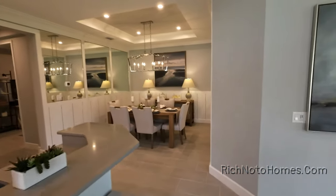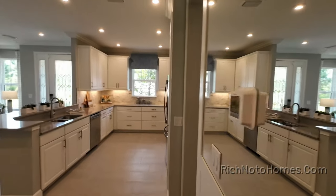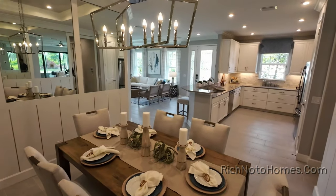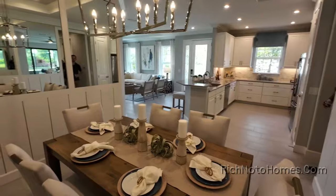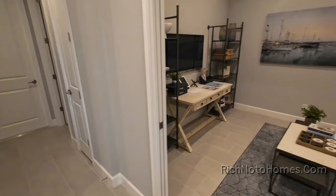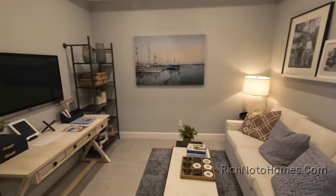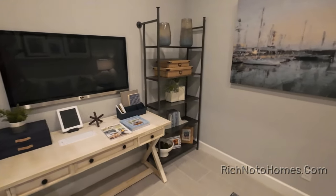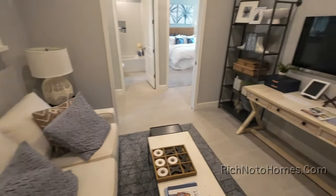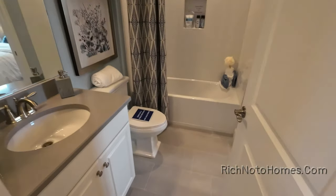Kitchen and dining room. So this is a flex room, which could be a bedroom in the future, or you could just leave it like this. Full bathroom.